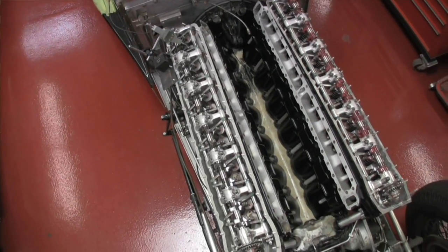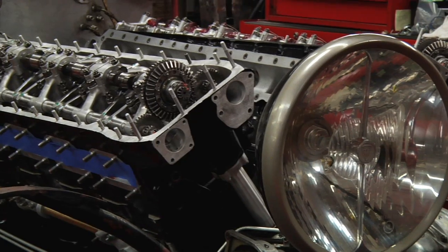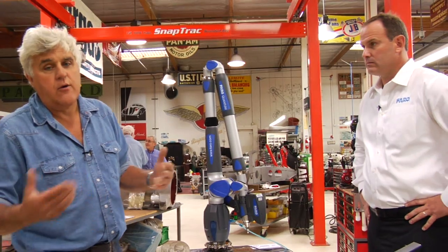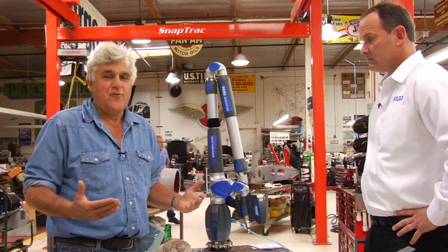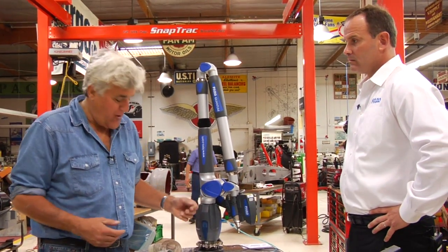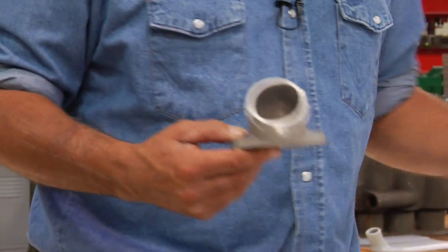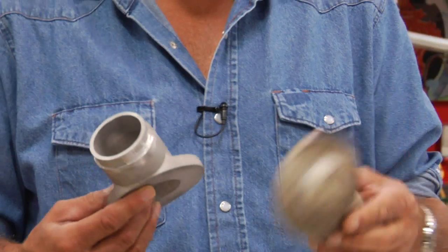We're building our Merlin-powered 1934 Rolls-Royce and putting Weber carburetors on it. There are no intake manifolds for Merlin airplane engines using Weber carburetors, so we designed our own and made it using the Faro arm. We could not have done it without this piece of machinery. That's the amazing thing.